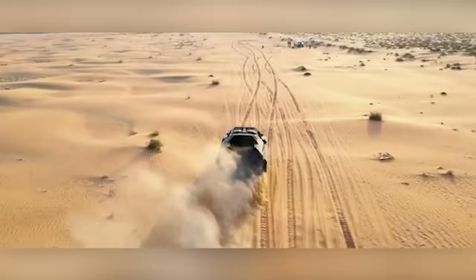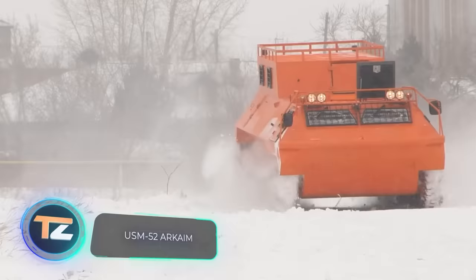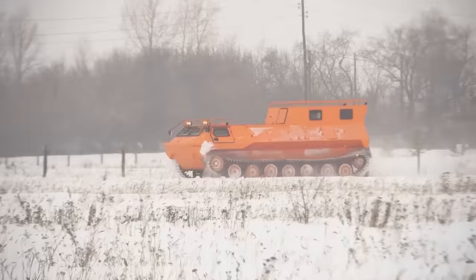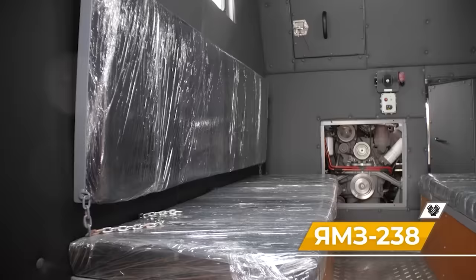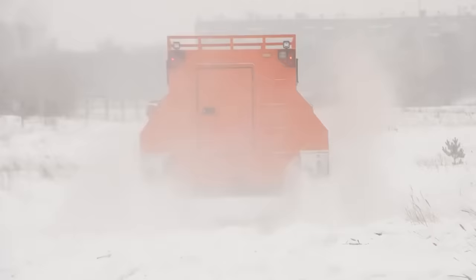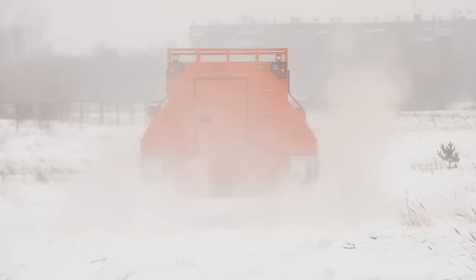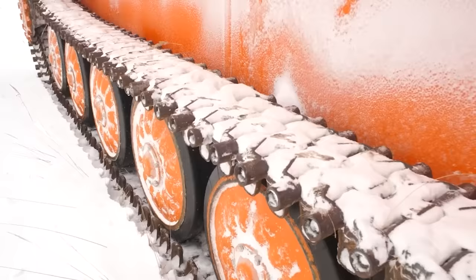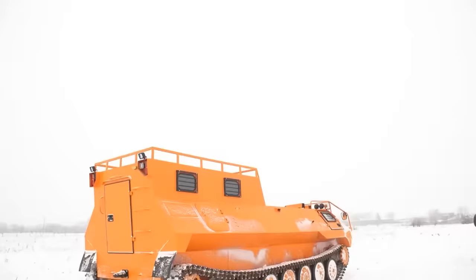This all-terrain vehicle is ready to work in off-road conditions, equipped with a 310 horsepower engine. It has a payload capacity of 8,800 pounds and can carry up to nine people inside. Ground clearance is 16 inches, the vehicle can move on water at about four miles per hour, and accelerate to 38.2 miles per hour on land. Clients can choose the type of track.